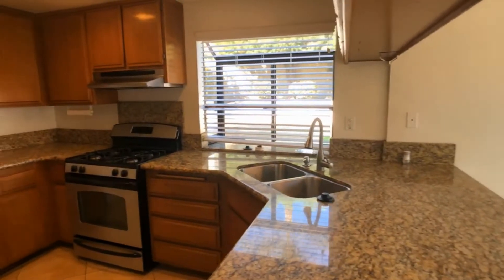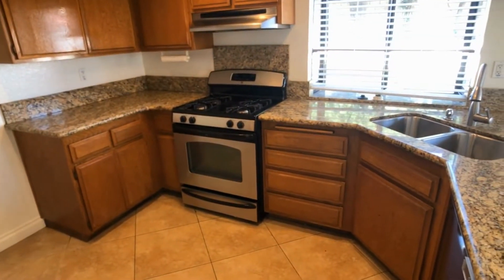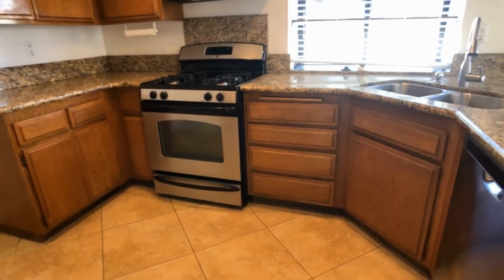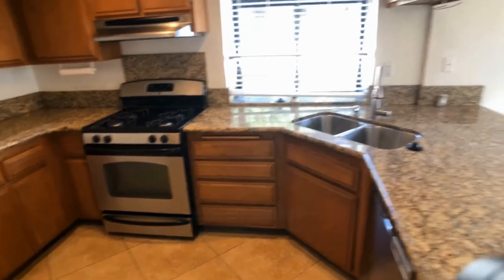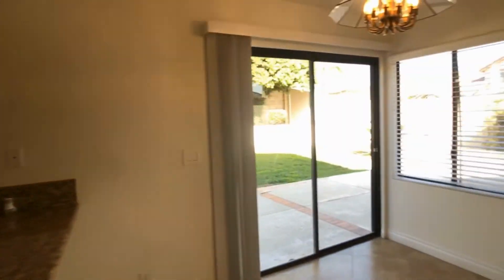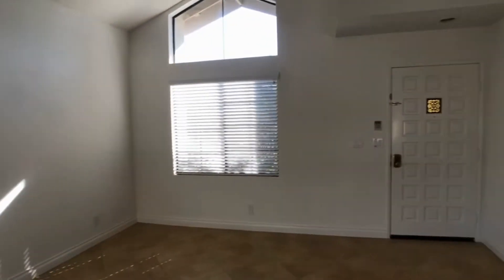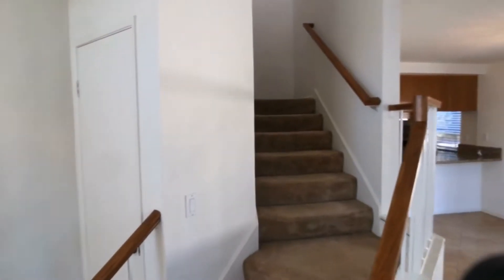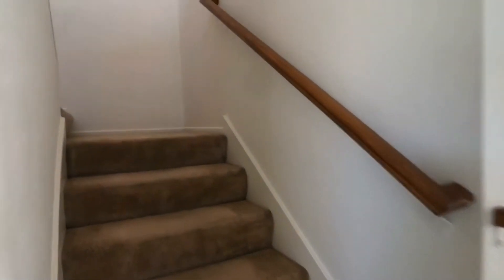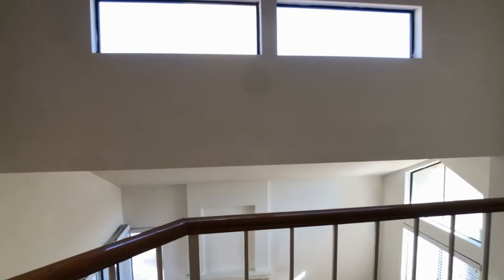Let's take a peek at the kitchen. We'll go ahead and walk up the stairs here. As a reminder, this home can be applied for online at www.rescompropertymanagement.com, and all of our other homes are also featured on there as well.